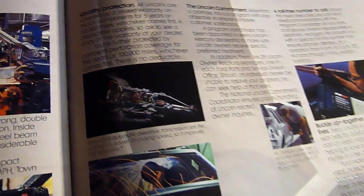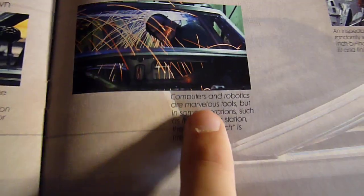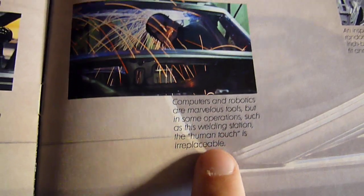Here's the transmits section. All kinds of — computers and robots are marvelous tools. You can tell this is the '80s. God, it's so funny.